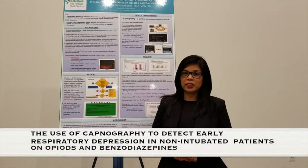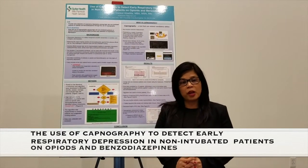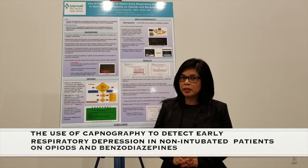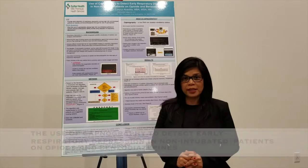Hi, my name is Vibli Nabadilia. The title of my project is the use of capnography to detect early respiratory depression in non-intubated patients who are on opioids and benzodiazepines.